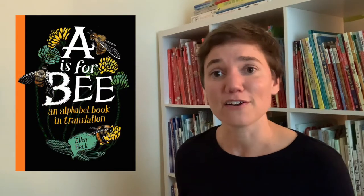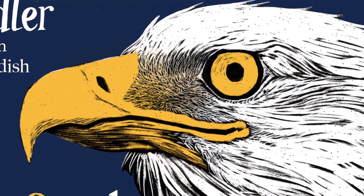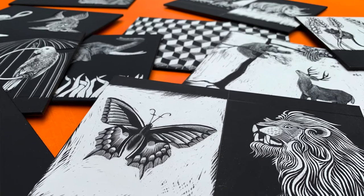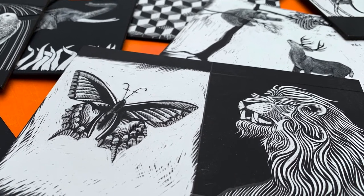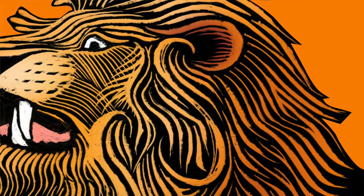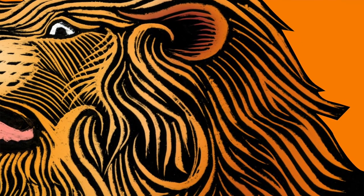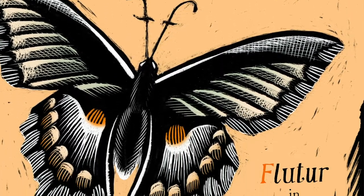Another such moment was with 'O is for eagle' — there was already the letter form O hidden in the eye of an eagle. I had been designing each spread so that the letter form would be hidden somewhere in that animal. For example, there is a letter S embedded in the mane of the lion on 'S is for lion,' and F appears a couple of places on 'F is for butterfly' — but there it was already on 'O is for eagle.'